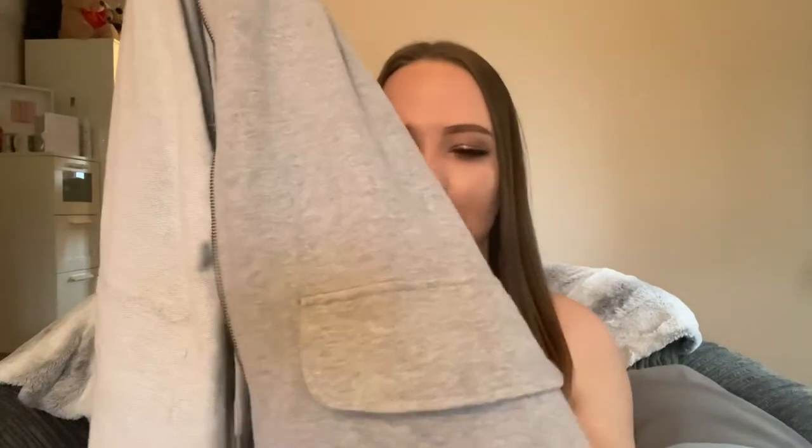The next thing I brought from In The Style is this hoodie, and I thought it was really nice. I love wearing gray hoodies and I love how oversized it is as well. It comes with these big thick pockets, which I think is really good — you can just chuck whatever you want in it when you need to throw a hoodie on before going out somewhere.